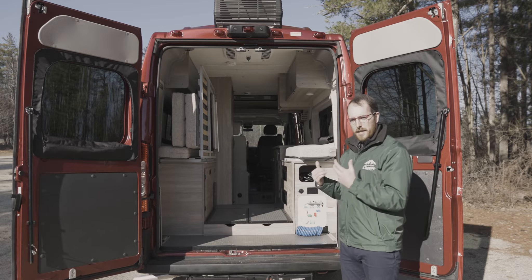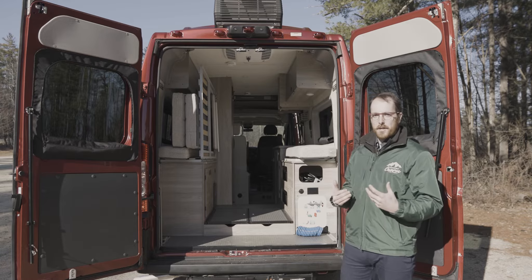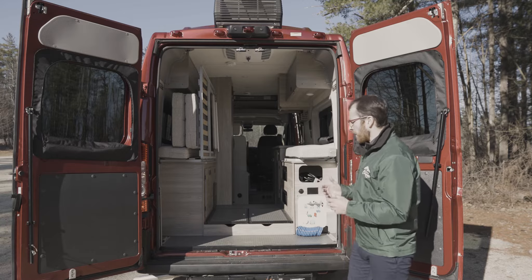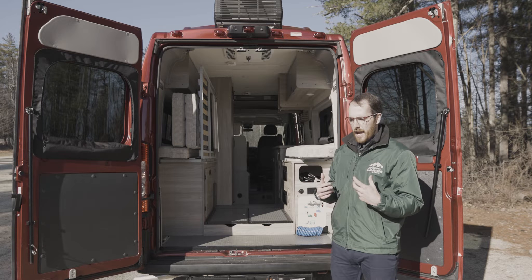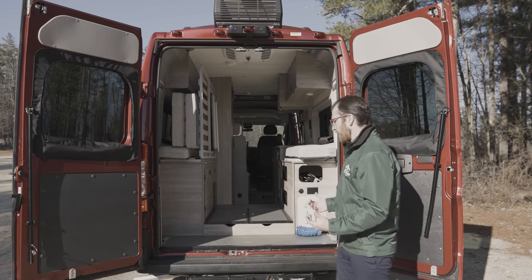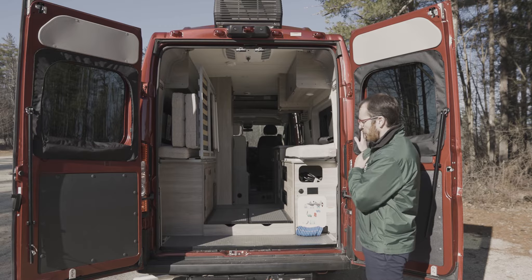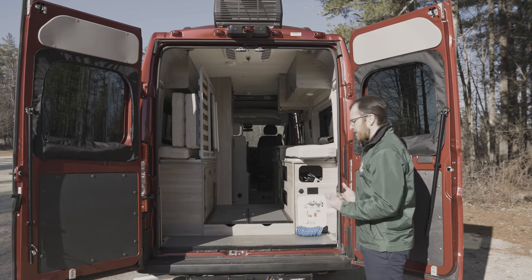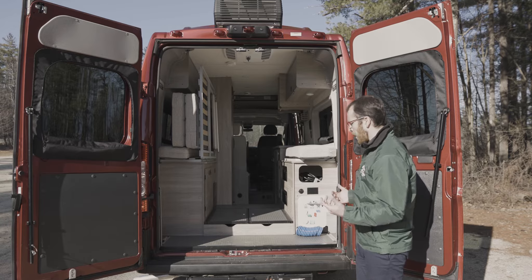Speaking about water capacities in the 59PX, you have a fresh water capacity of 21 gallons, a gray water capacity of 20 gallons, and a cassette toilet with a capacity of five gallons. The way that Winnebago set up the Solis was that it would be a fully self-contained unit for you to go anywhere from the deserts to the ski slopes. They've also given you another water attachment near the sliding door. It's actually more water capacity than you have in the holding tanks in the Travato.